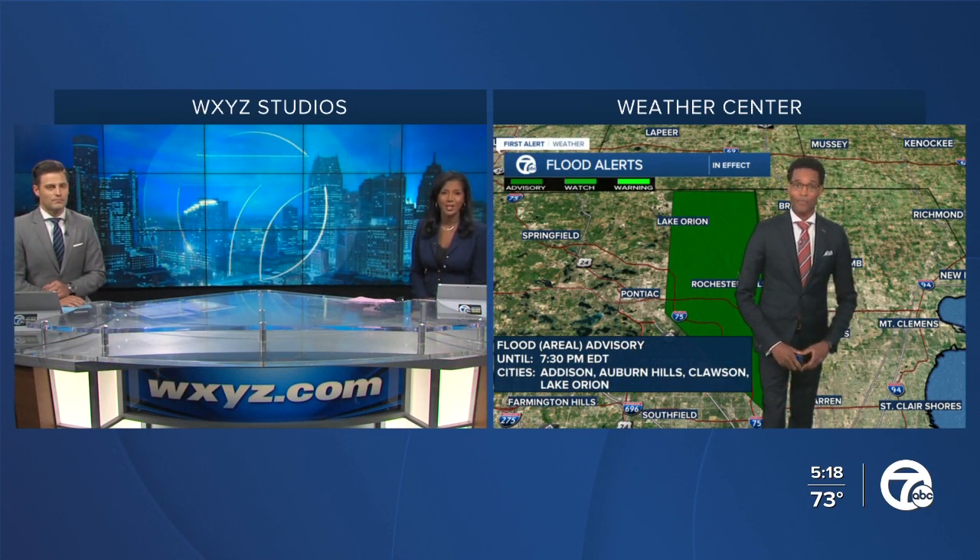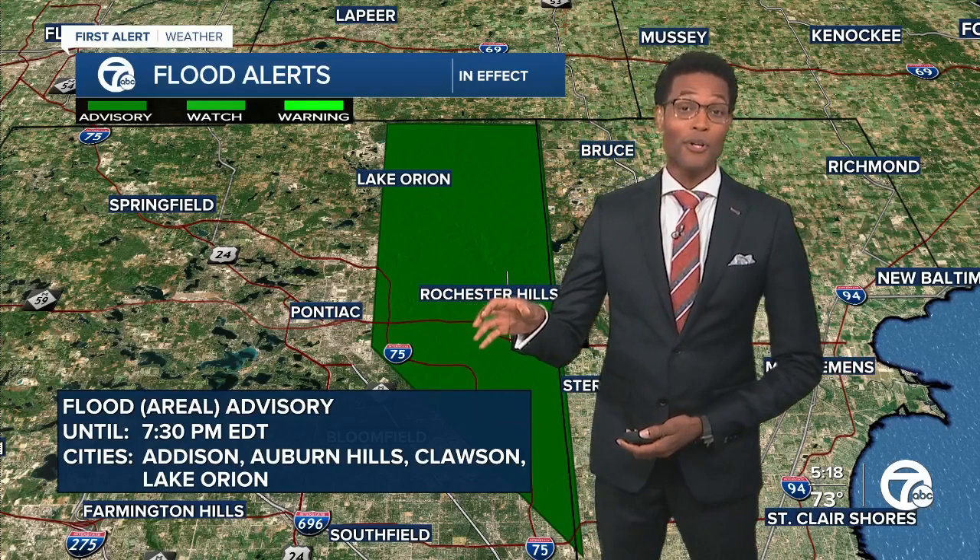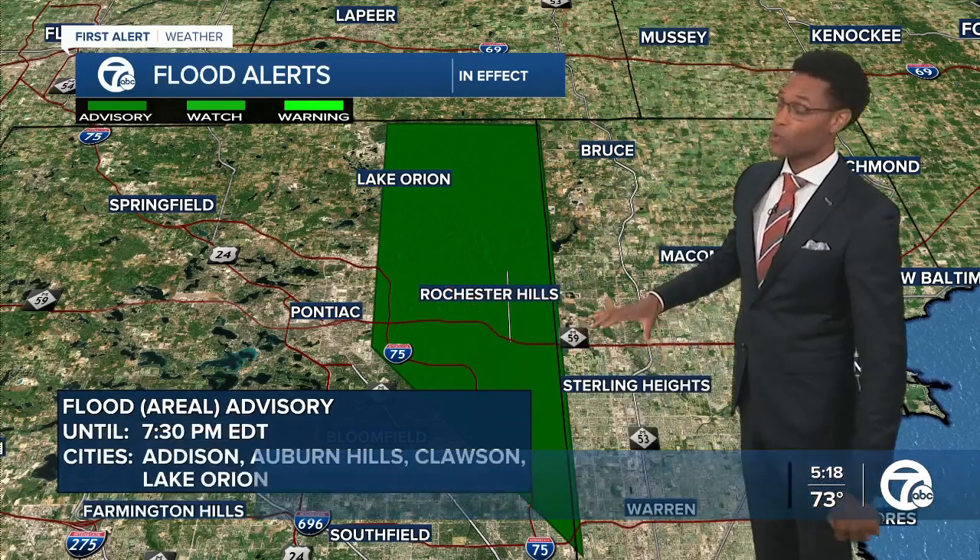There are some problem areas out there, so we're going to send it to you, Mike. True definition of feast or famine — what we were looking at was pretty good, with lots of sunshine out there for downtown Detroit, but we've had some issues.